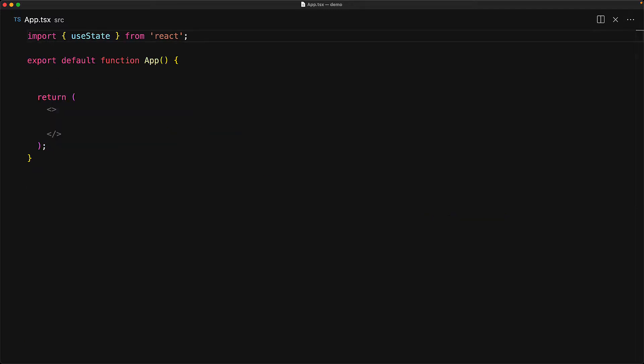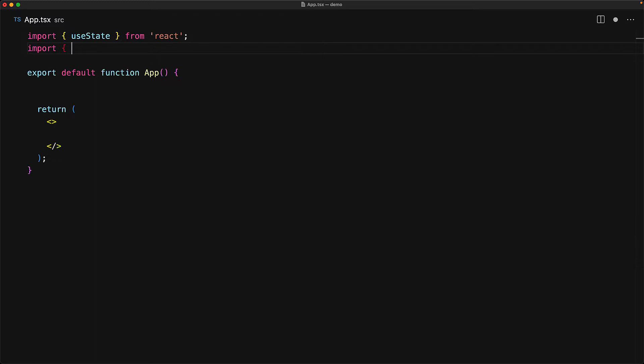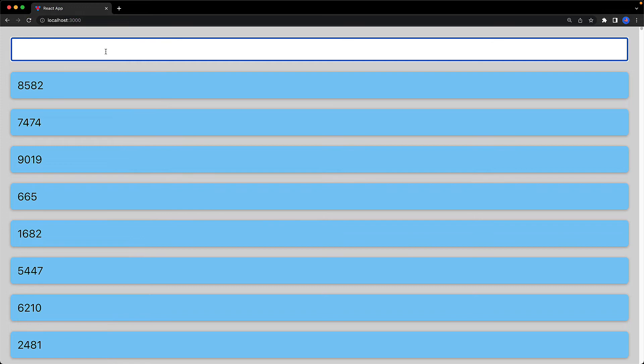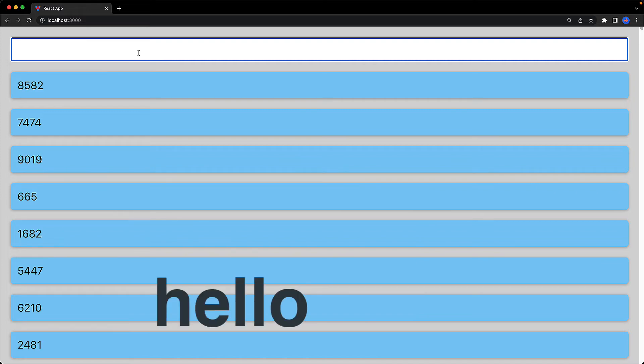Now that we have this potentially heavy-to-render component, let's use it within our application. We bring in the Products component from the products module, then we have a simple value to manage the search term. We provide the user with a simple input wired to value and setValue, then render the Products component with the search term pointing to the value the user provides. We can see this UI in action with the input component followed by the Products component generating values based on the input.